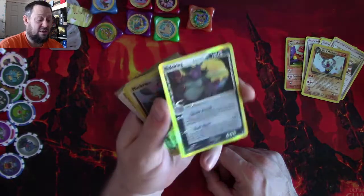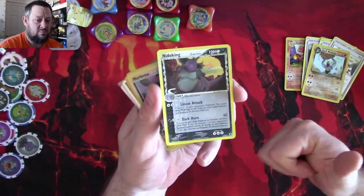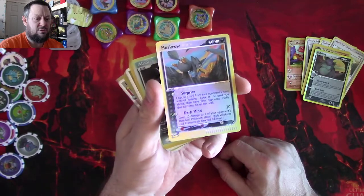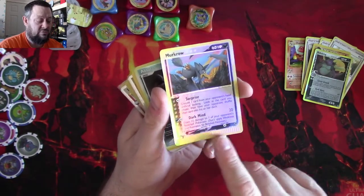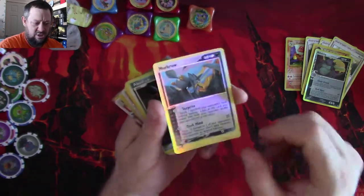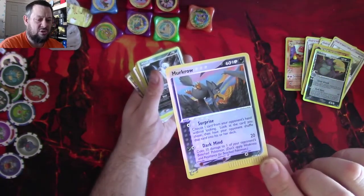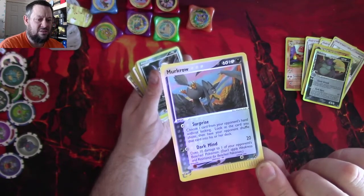To me it looks awesome, but this one is a fake card. A reverse Murkrow — this is one of the e-reader cards; the e-reader cards all came with stuff on another side, so I'm assuming this is a fake card. I've never seen e-reader cards with just the stripe on the bottom, so I'm assuming that is fake.